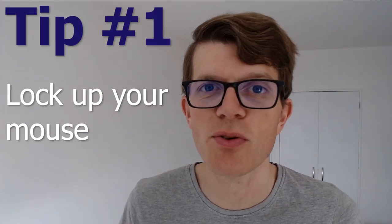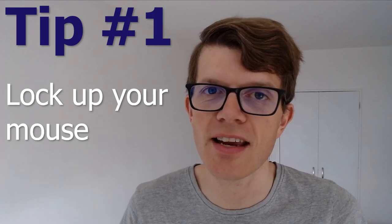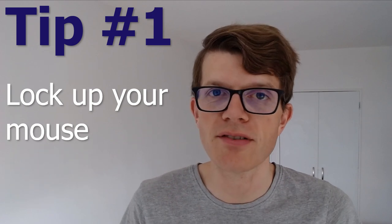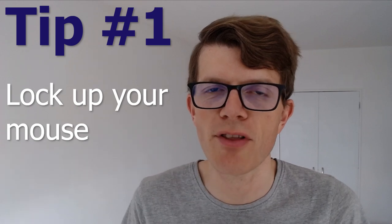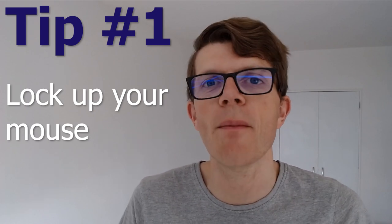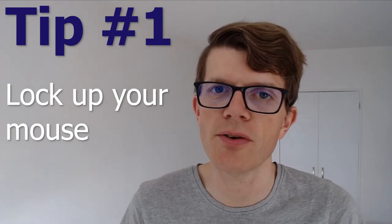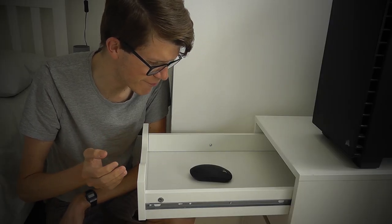Tip number one is to lock up your mouse. I am being deadly serious here — this is actually a technique that I used myself when I really stepped up my game to learn all the IDE shortcuts. I put the mouse in the drawer, and that way it really stops the temptation of automatically reaching out for the mouse. You'll find yourself reaching out and it's not there, and you'll have to either remember the shortcut or Google it. This is going to absolutely force you to use your keyboard.